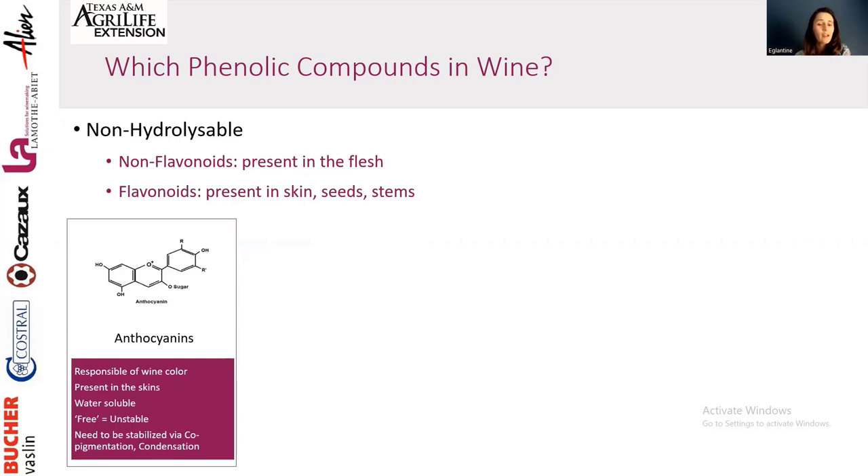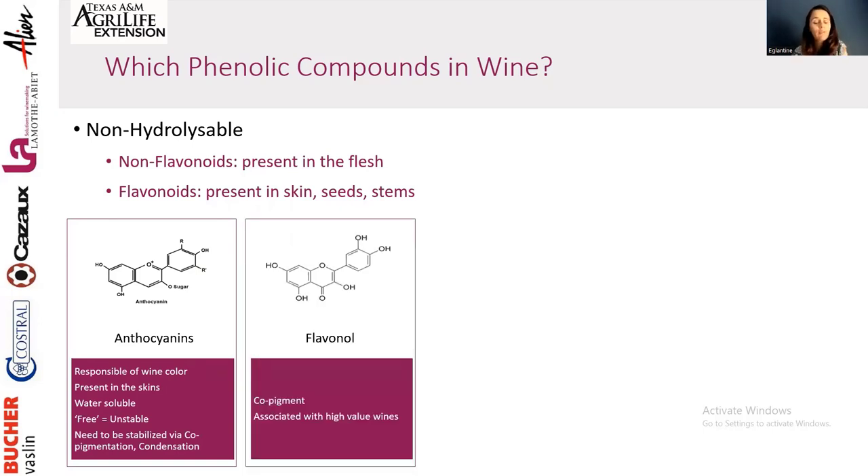Anthocyanins are positively charged molecules responsible for color. Because they are positively charged, they are very unstable in wine — they react with anything negatively charged around them. We want them to react with something that will stabilize them so we don't lose them. That's really one of our first goals: to stabilize anthocyanins to keep the color. They are present in the skin, very easy to extract, and are the first compounds to come out in water.